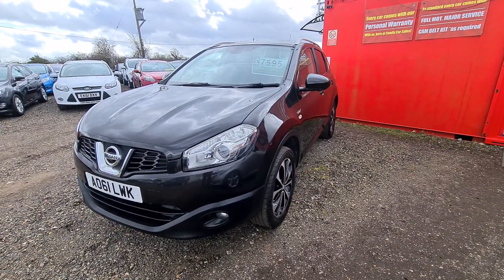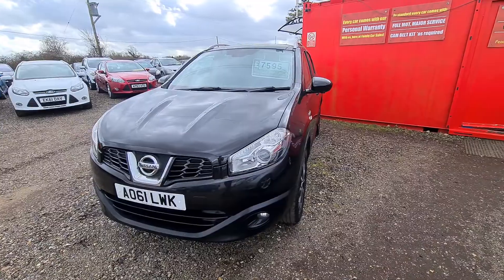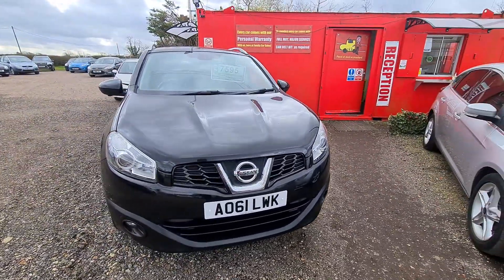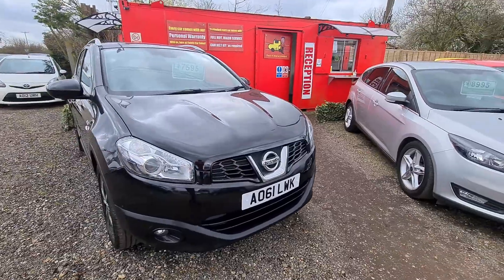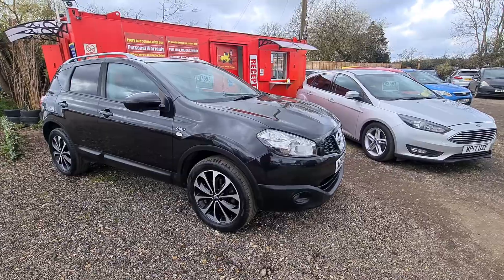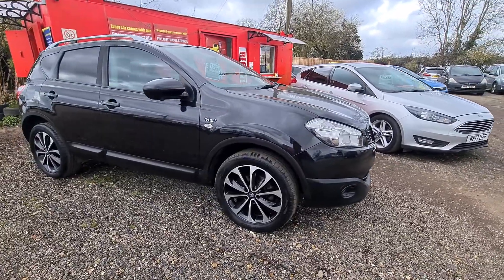Here we have a 2011 Reg Nissan Qashqai. This is the petrol engine and it's done 52,000 miles, so it's done really low mileage. It's going to make a really good family car for somebody. It's a lovely colour with nice diamond cut wheels.